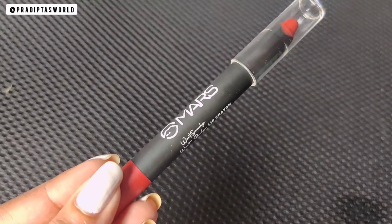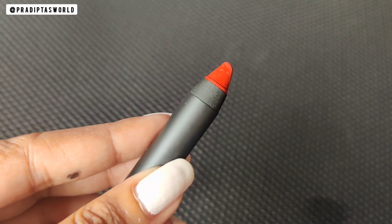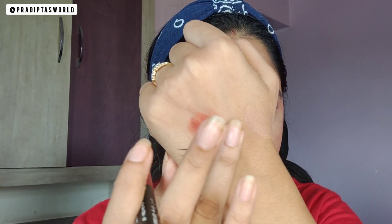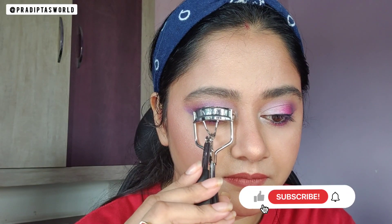Next is a lip crayon from Mars — I've got this shade which looks red on camera but it's actually a muted brown shade with a soft matte finish that's quite smudge-proof. You can see it's transfer-proof as well, and it comes with a free sharpener. I am dabbing some powder over it to make it a little lighter so it matches my eye makeup.